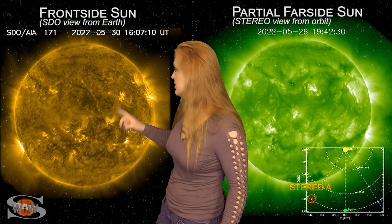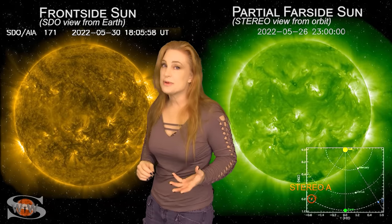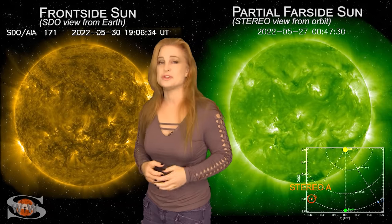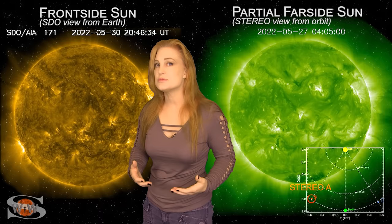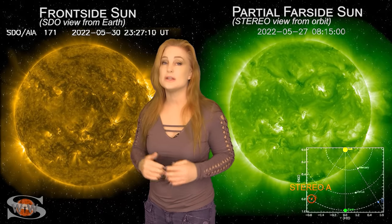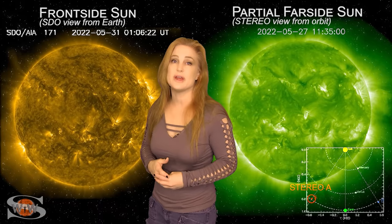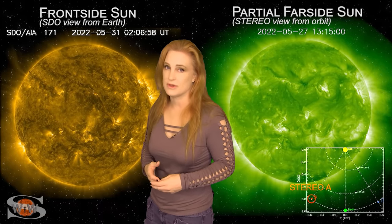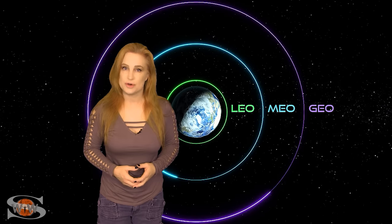We currently have only three active regions on the Earth-facing disk: regions 3023, 3024, and 3025. Only region 3025 is a significant flare player, but only just barely. Things have definitely calmed down when it comes to solar flares and solar flux — we're struggling to stay in the triple digits, and that will continue over the next week or so before things begin to improve.